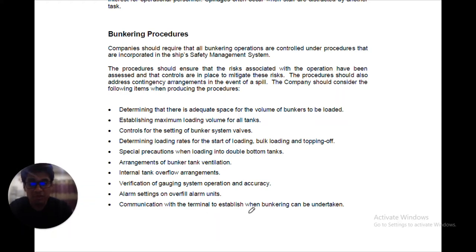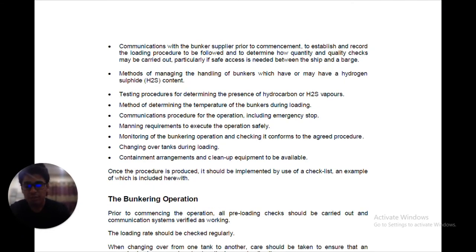Tenth, communication with the terminal to establish when bunkering can be undertaken. Eleventh, communications with the bunker supplier prior to commencement, to establish and record the loading procedure to be followed and to determine how much quantity and quality checks should be carried out, particularly if safe access is needed between the ship and barge. Twelfth, methods of managing the handling of bunkers which have or may have an H2S content. Thirteenth, testing procedures for determining the presence of hydrocarbon gas or H2S — gas meters should be properly kept along with the bunkering procedure.